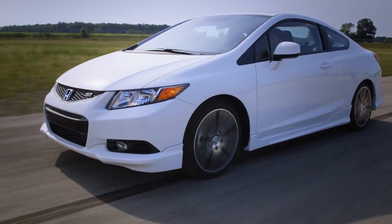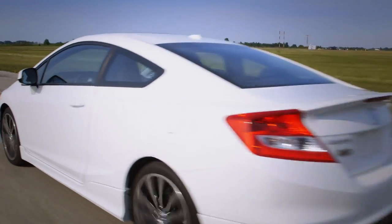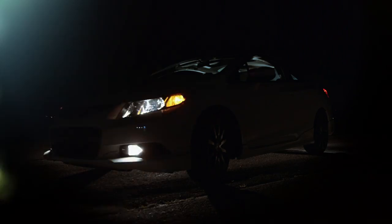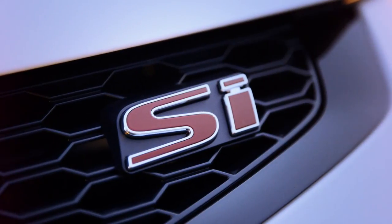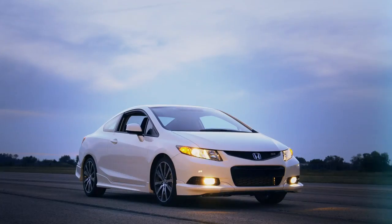When somebody told me that a Honda Civic could be turned into an incredibly competitive vehicle at the top of its class, I said, show me. How can you take this fuel-efficient compact car and turn it into a powerhouse of peak performance and unparalleled control? How do you push it further?